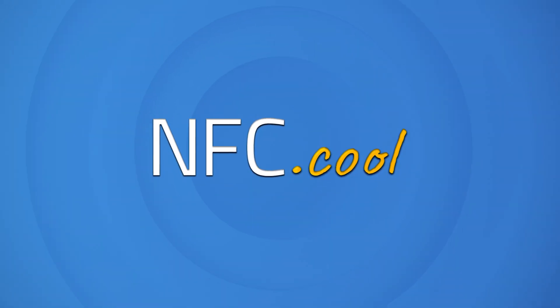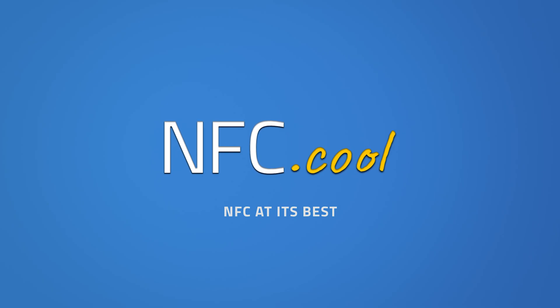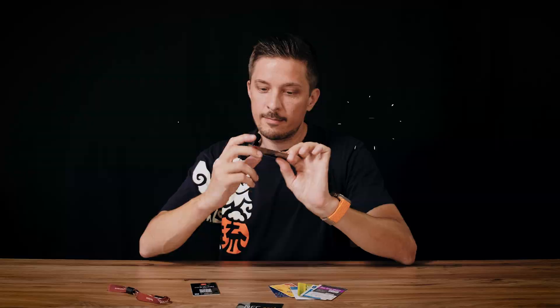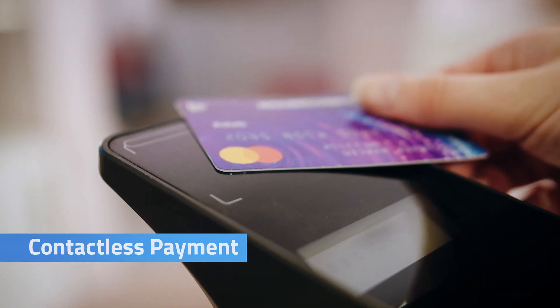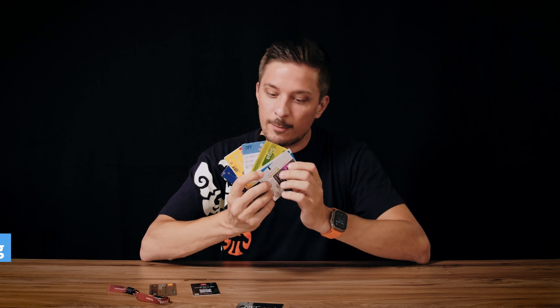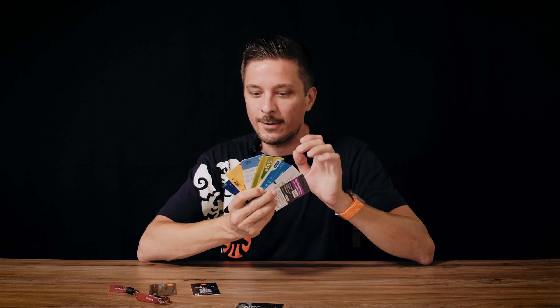Let's speak about the most famous use cases of NFC. As we all know, credit cards have a chip inside. Public transport ticketing — as you can see, I'm a big collector of these. In every city I find these, I'm always checking out what the technology is inside.